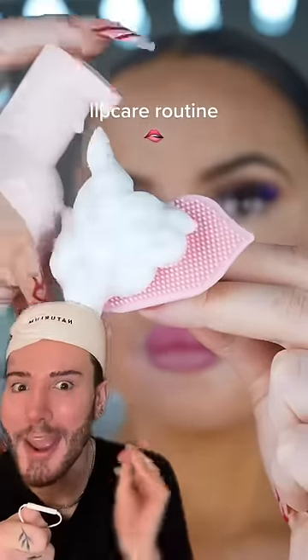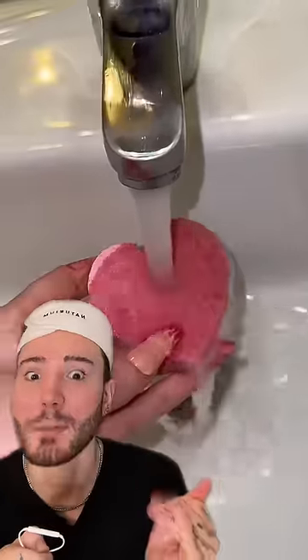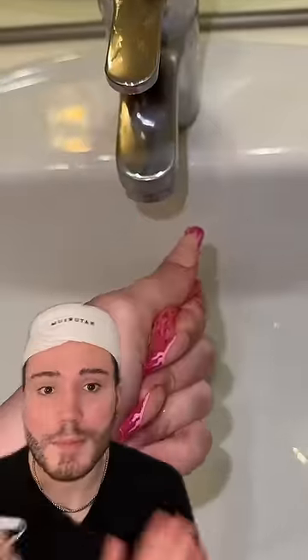Lip care routine. Okay, I'm intrigued. Let's see. I don't know about you guys, but I do not have a lip care routine. It mainly is just applying lip balm and then I'm done. Sometimes I exfoliate, sometimes not even that.